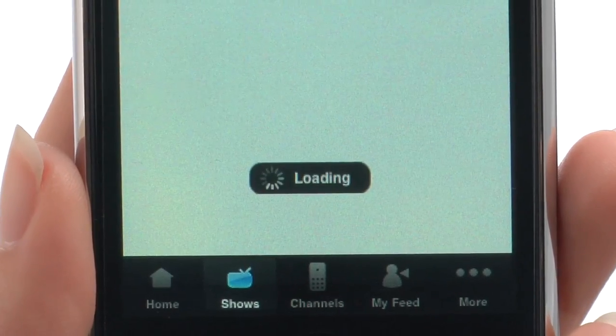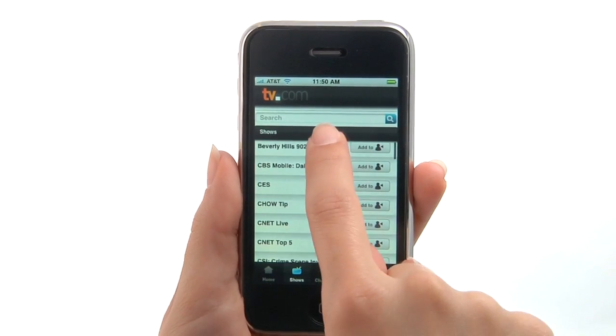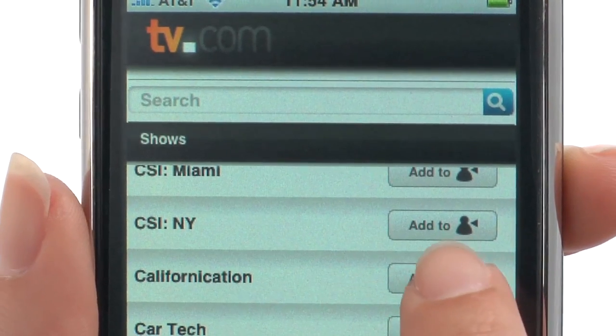You can search by show, channel, or even add your favorite shows to your feed. It's as simple as scrolling through the list of shows and clicking the add to feed button.